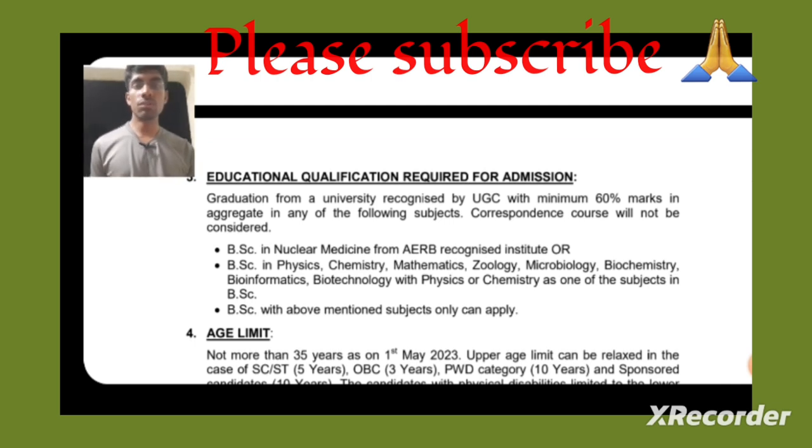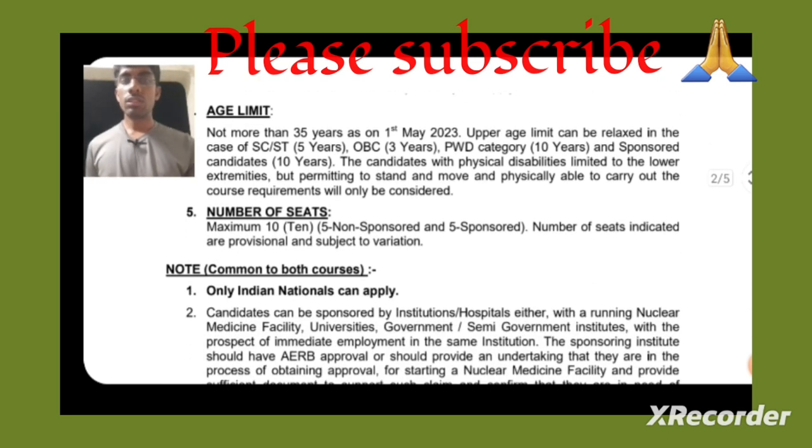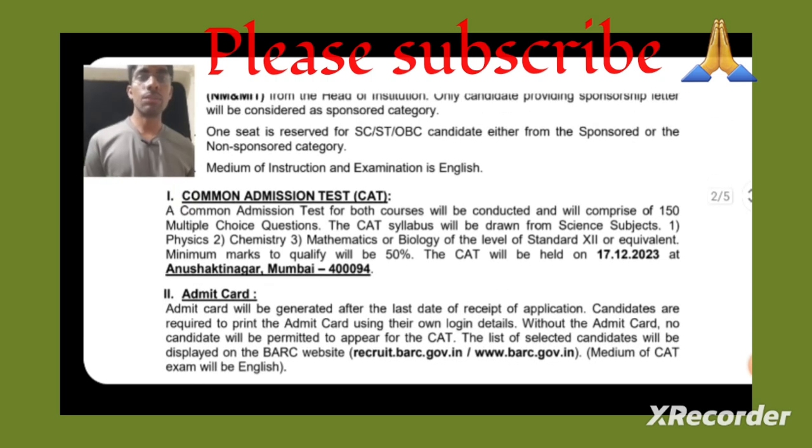The educational qualification requires 60% in your graduation. You can have a BSc in Nuclear Medicine from an AERB-recognised institute, or a BSc in Physics, Chemistry, Mathematics, Zoology, Microbiology, Biochemistry, Bioinformatics, or Biotechnology — with Physics or Chemistry as one of the main subjects. The age limit and number of seats (10 total) are the same as the Radiopharmacy course.